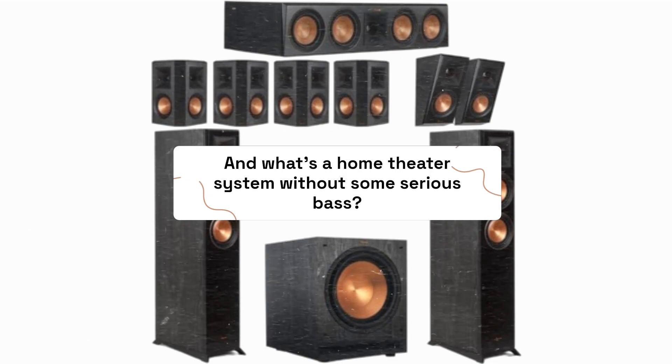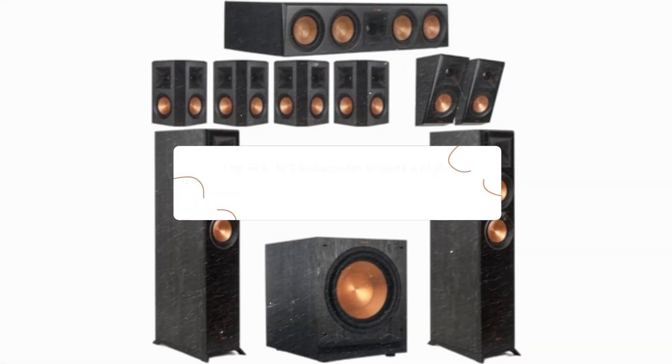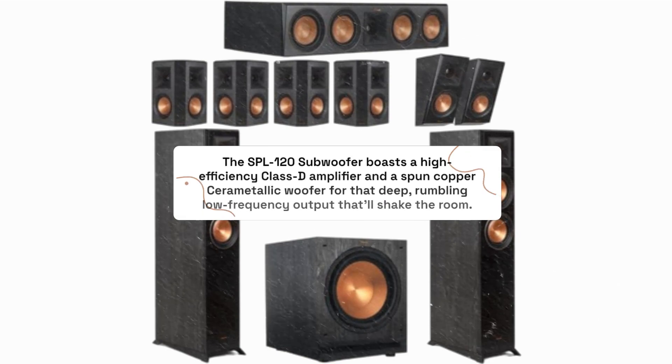And what's a home theater system without some serious bass? The SPL-120 subwoofer boasts a high-efficiency Class D amplifier and a spun copper ceramic woofer for that deep, rumbling low-frequency output that'll shake the room.